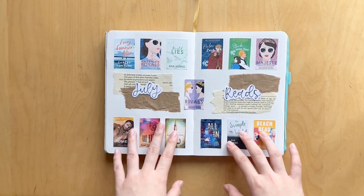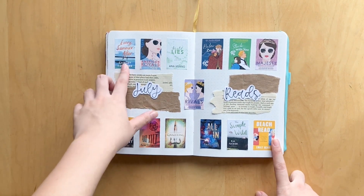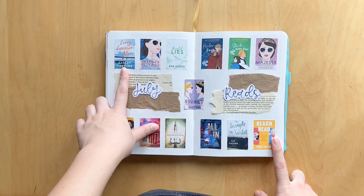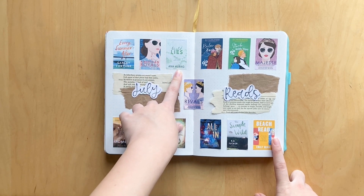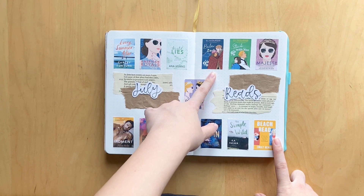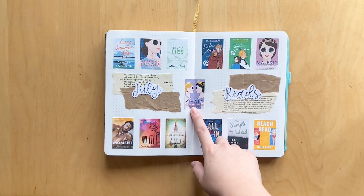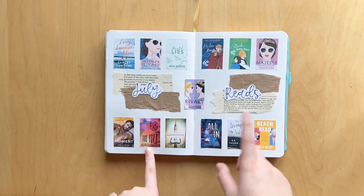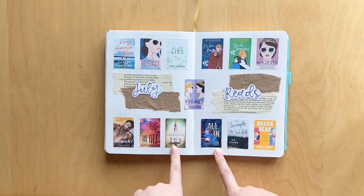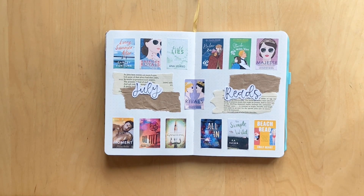Here is the page where I glue in all the covers for the books I read this month. In July I read: Every Summer After by Carly Fortune, American Royals by Katherine McGee, Twisted Lies by Ana Huang, Below Zero and Stuck with You by Ali Hazelwood, Majesty and Rivals by Katherine McGee, From This Moment by Melanie Harlow, Full Tilt and All In by Emma Scott, Graceling by Kristin Cashore, The Simple Wild by K.A. Tucker, and Beach Read by Emily Henry.